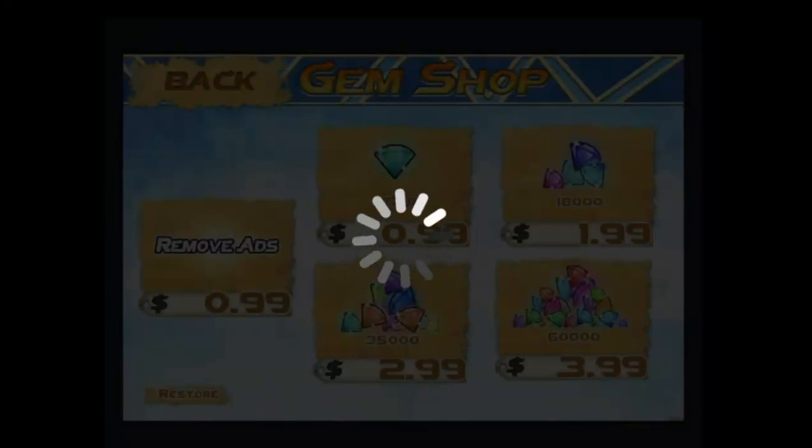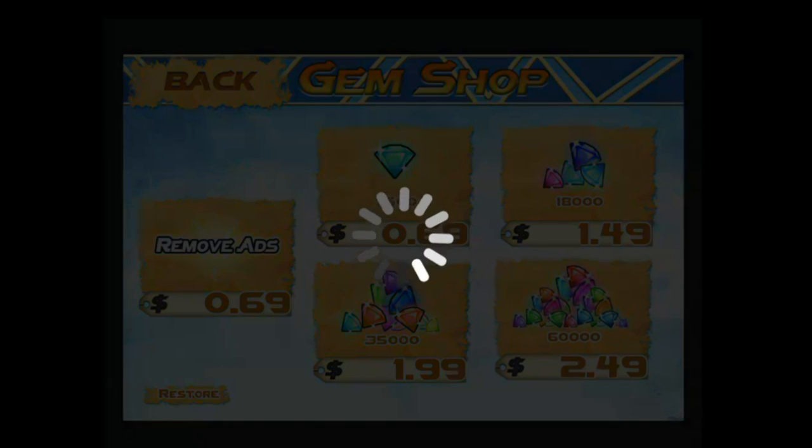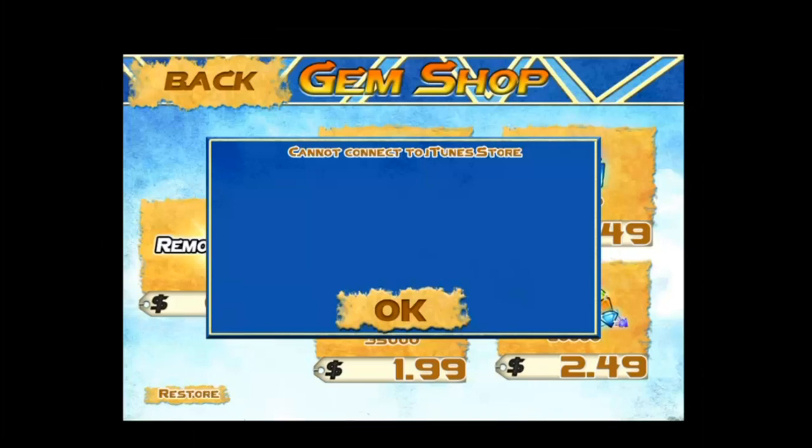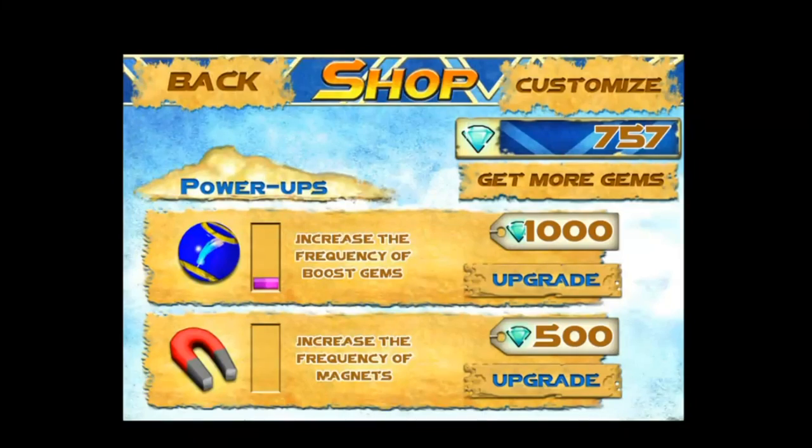If you need more gems, you can use the in-app purchases to buy a selection — for example, 60,000 gems. These gems can then be used to customise your bird by choosing the bird colour or crest colour.